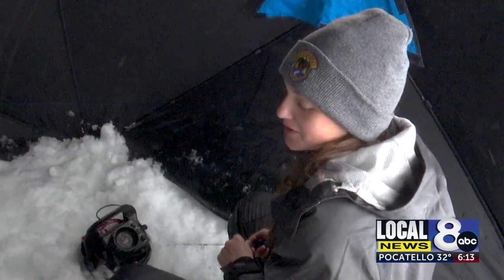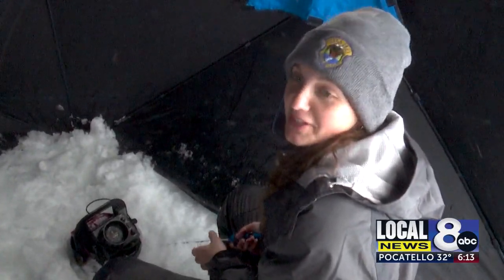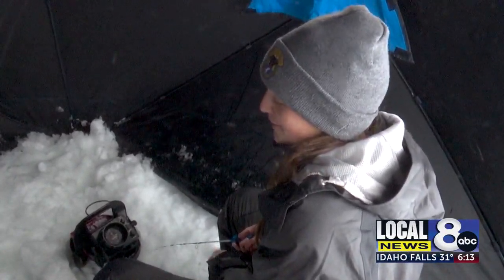I got into ice fishing when I was younger — I used to go with my family. I'm from Wisconsin, so we used to go pan fishing all the time. That was really fun and we had big fish fries every Friday.